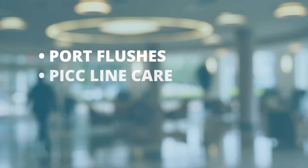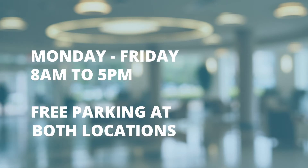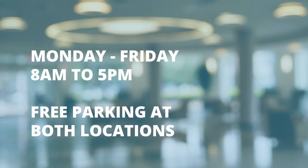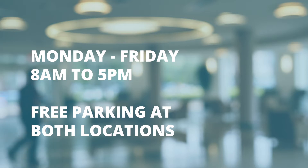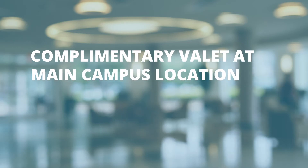We also perform port flushes, PICC line care, and therapeutic phlebotomy. The infusion center is open Monday through Friday from 8 a.m. to 5 p.m. Parking is free of charge at both locations. When visiting our Main Campus location, we encourage you to make use of the complimentary valet service.